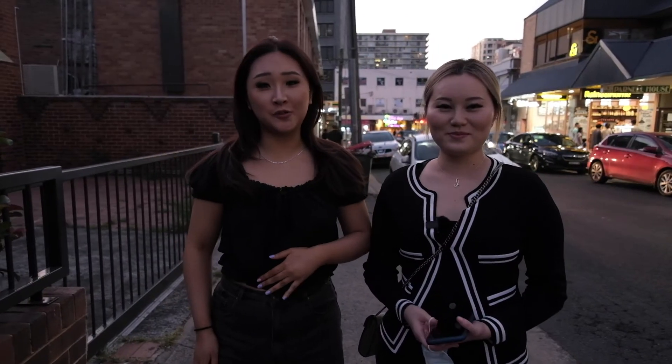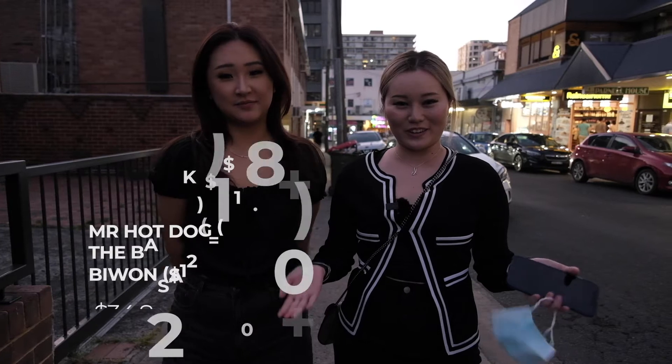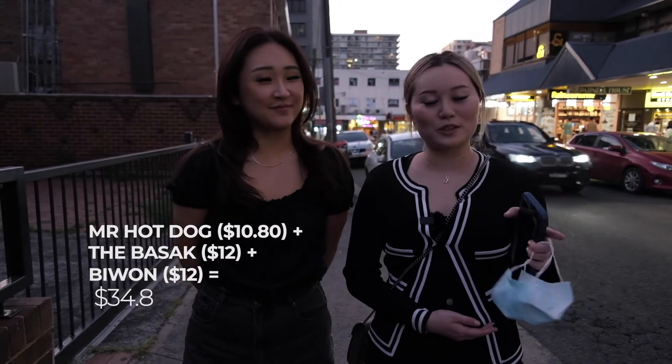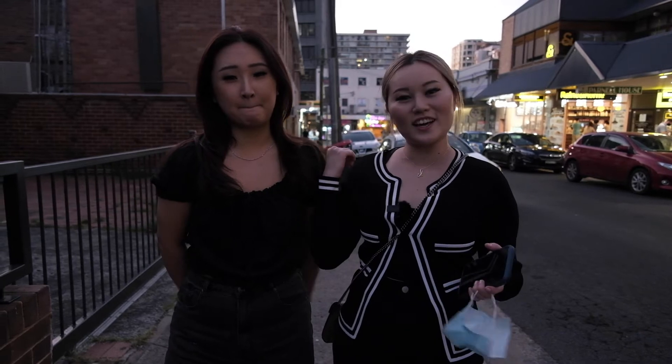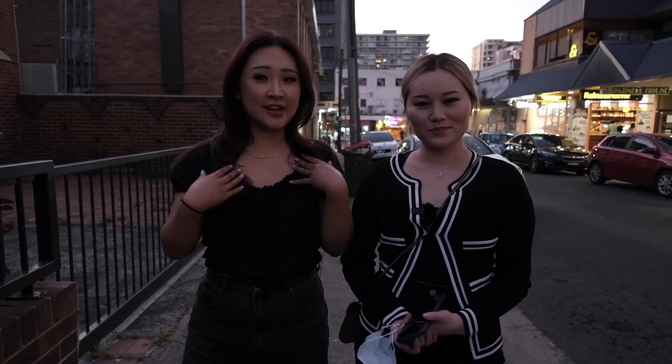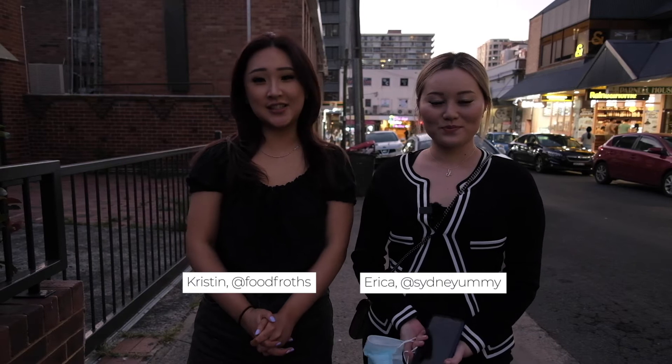We ate so much — we unfortunately failed the $30 challenge. But don't worry, there are so many more cheap eats throughout Strathfield. You can find plenty near the station or just down the road. We challenge you to take $30 out to Strathfield and see what you can find. Check out our food pages, Food Fro­ths and Sydney Yummy, and thank you to Cozupom for inviting us and challenging us for this really fun food adventure.